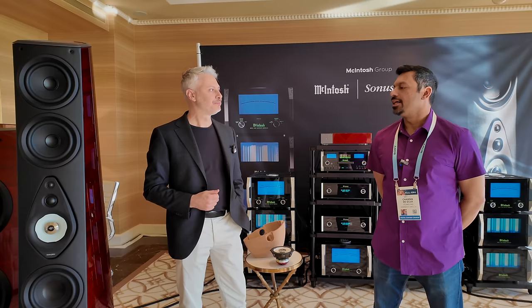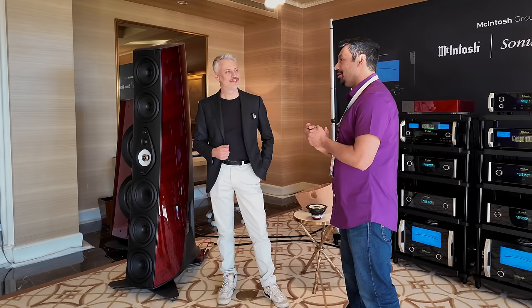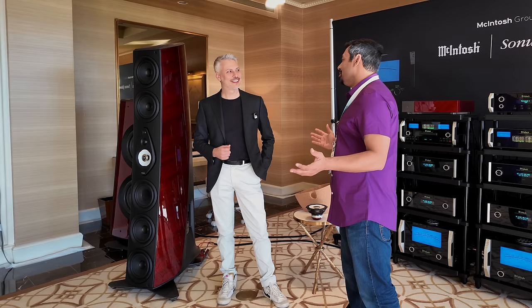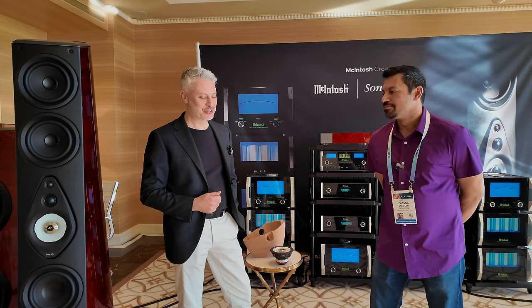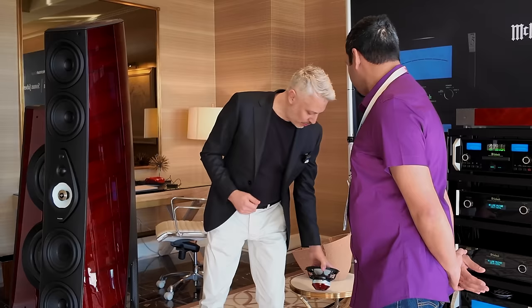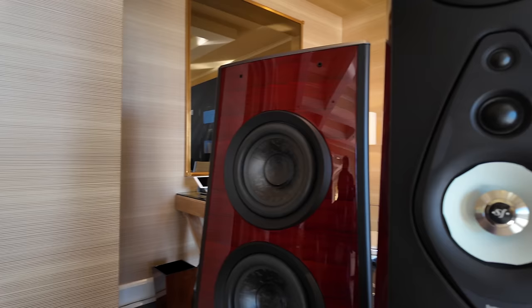I noticed you have the plug here in the mid-range, kind of like the Stradivari G2. We can start talking about the most important component of the speaker: the mid-range. As you already noticed, we have our face plug technology already applied, but that was present also on the new homage series.